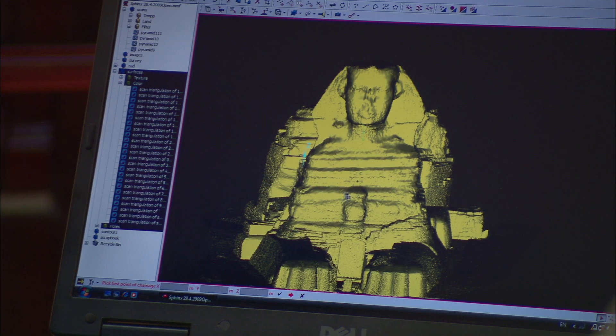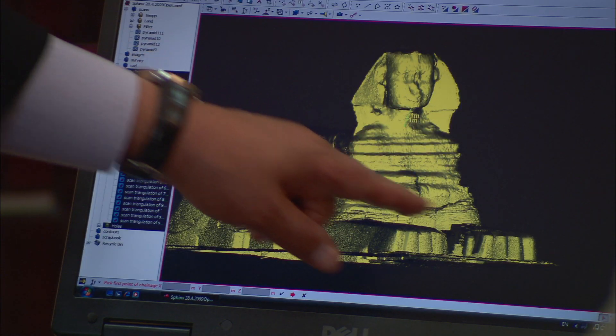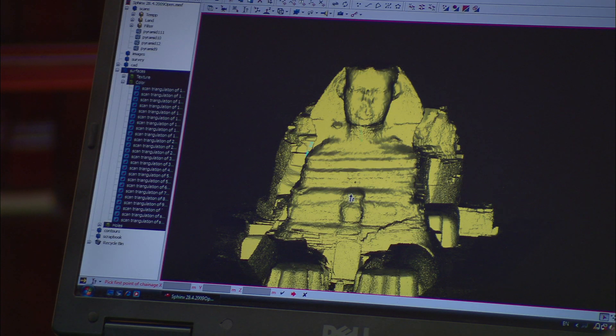This detailed model provides a benchmark against which the effects of both man and nature can be measured. The technology changes, and the Sphinx has changed. This is the best scientific record of the Sphinx that I have ever seen.